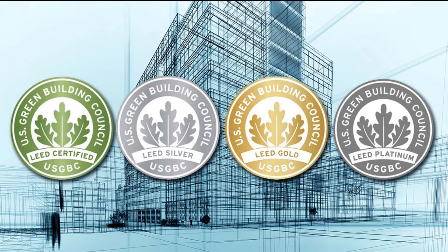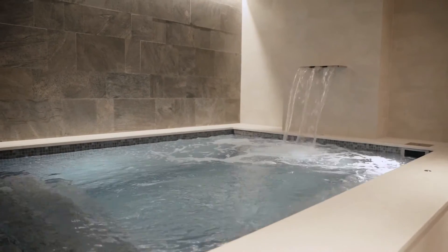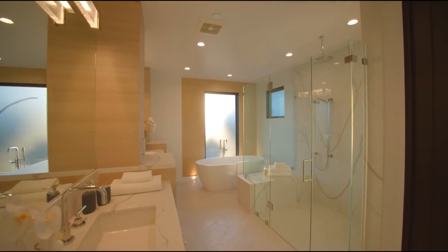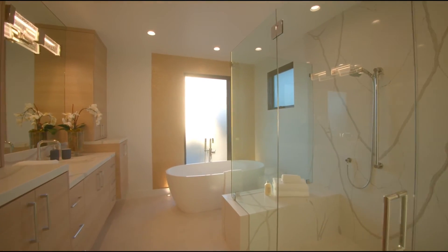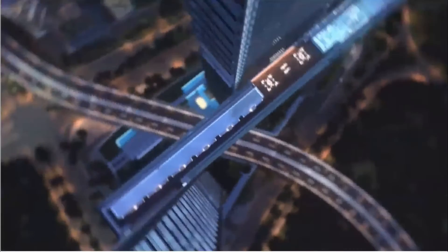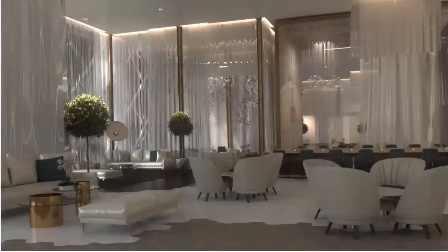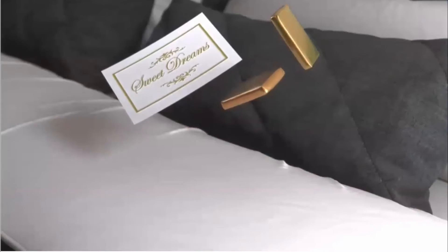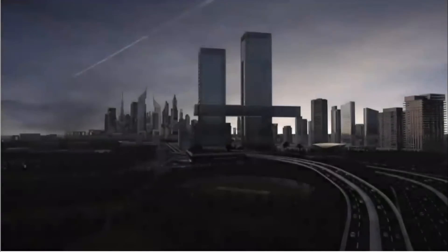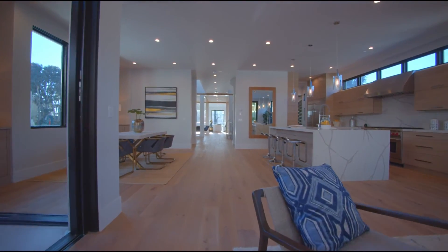Ithra Dubai wanted to achieve LEED gold certification for the structure, with high criteria for sustainability incorporating energy and water efficiency, enhanced indoor air quality, thermal comfort, and waste reduction. This dedication helps Dubai's goal to become one of the world's most sustainable cities. The building facade is designed to limit heat gains, lowering cooling energy demand. A successful irrigation system is also present, and treated sewage is used to further limit the usage of potable water. Fresh air supply rates were created in accordance with international standards.